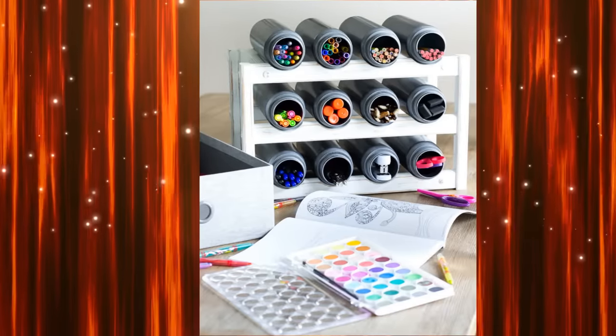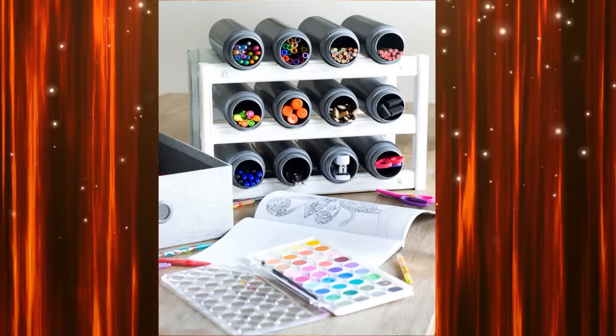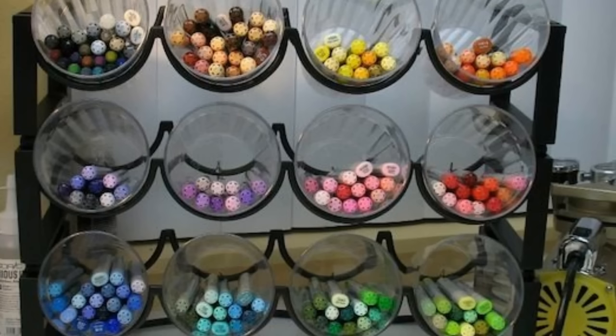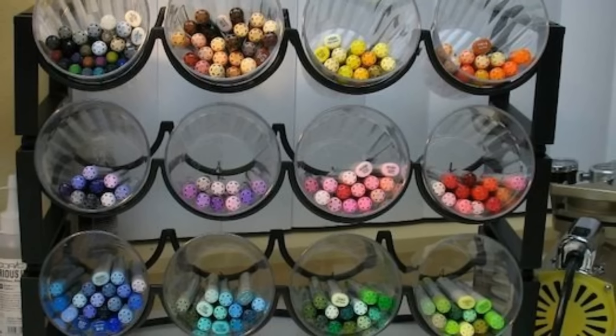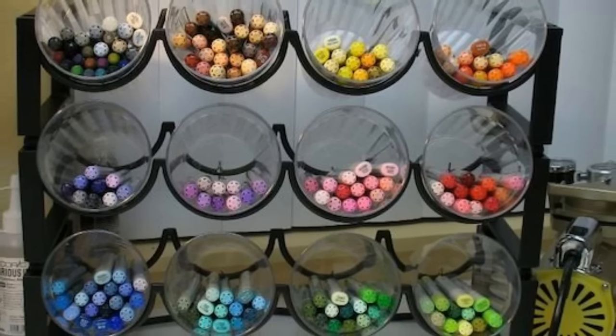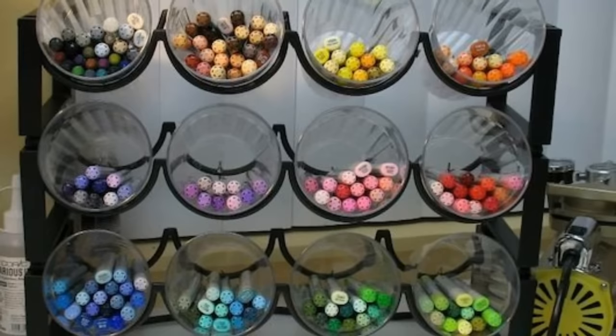1. You can get some stackable wine racks and inexpensive plastic cups to organize your office or even craft supplies. By using a stackable wine rack, you save a lot of space and your supplies such as markers, pens, paintbrushes, pins, etc. are within easy reach.